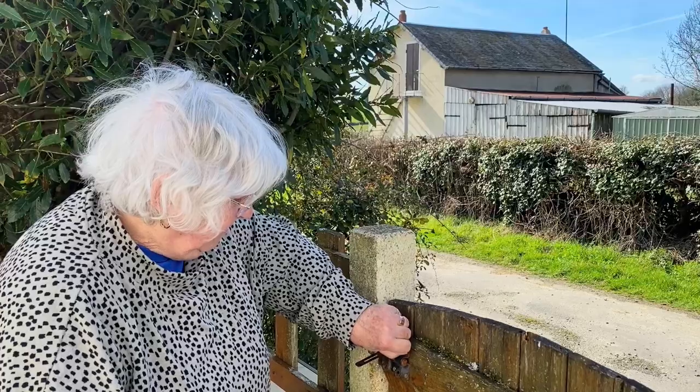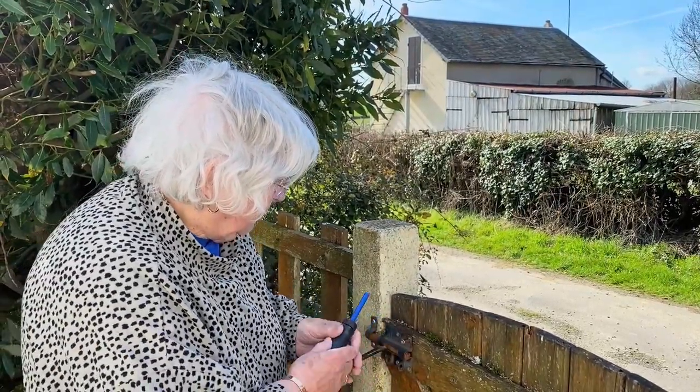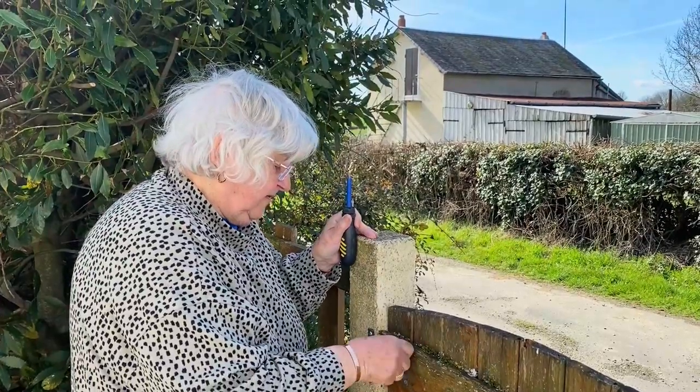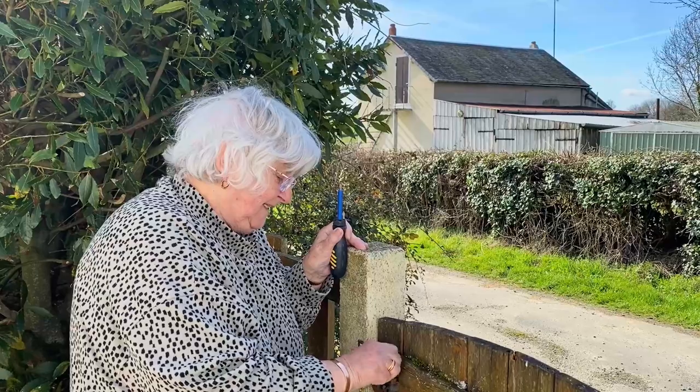This screw's got — God, I think it's gone through to the next door. Jeez. It's only a bolt, lads. It's only a bolt.